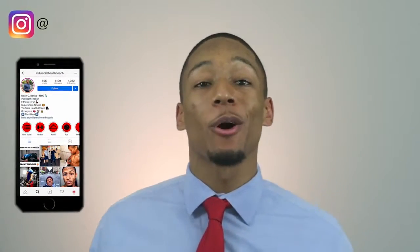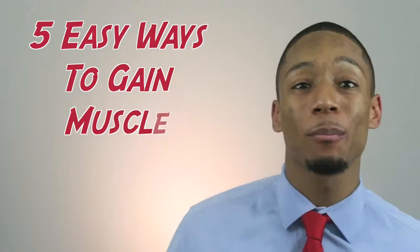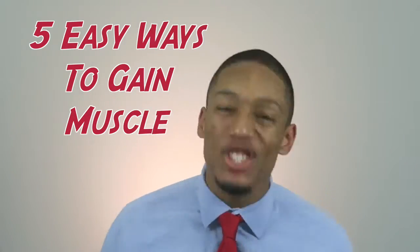What is up everybody? My name is Noah Banks, also known as the Millennial Health Coach, where I help millennials like you hack your busy lifestyle to live happier, healthier lives. And today we're going to be going over the five easy ways to put on muscle. So let's go ahead and get started.